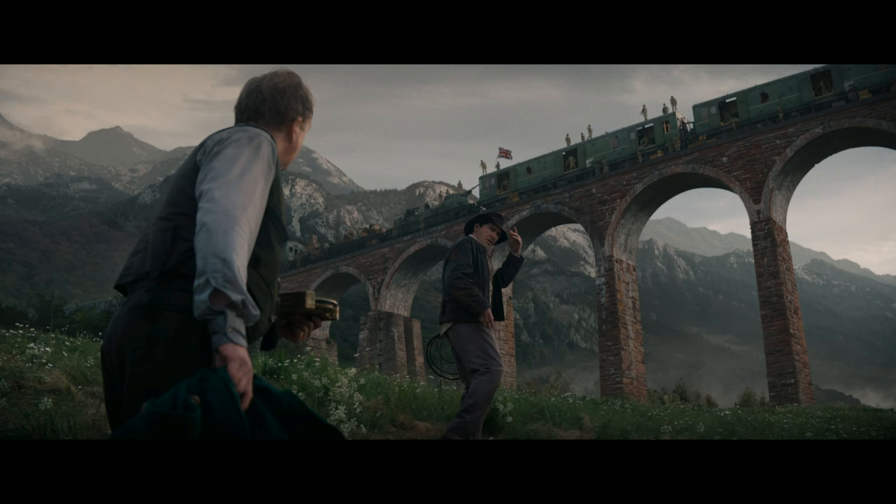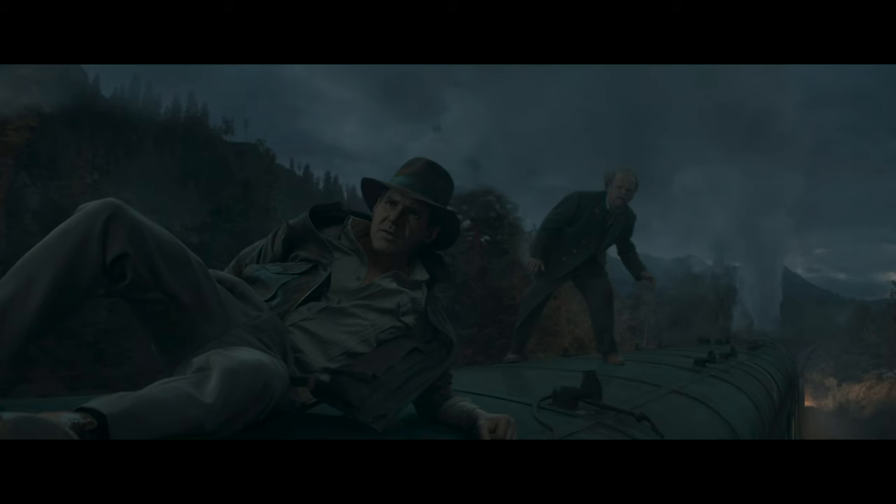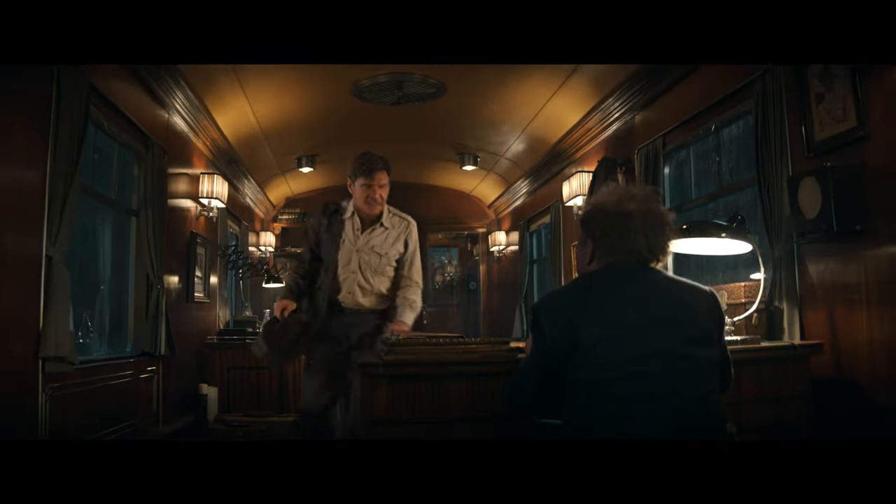Having added digital grain also helps with blending all the CG in with the live-action elements — most notably, them trying to make Harrison Ford look like he's 45. Shooting him in low light, dimmer surroundings, and the softening from the grain did sort of work in some shots to where you might think it was believable, but for the most part, Indy did kind of look very cartoony.